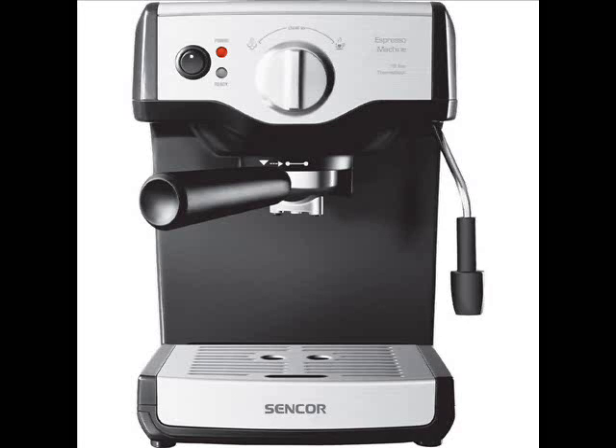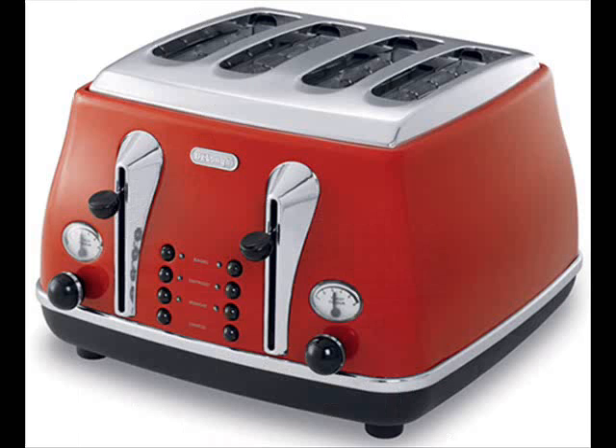Are you looking for that perfect small appliance for your kitchen? If so, our site is just what you're searching for. We look at all sorts of small appliances that make your life in the kitchen more enjoyable and productive.